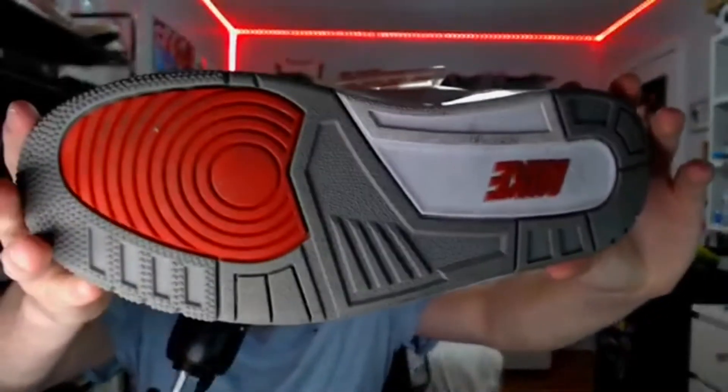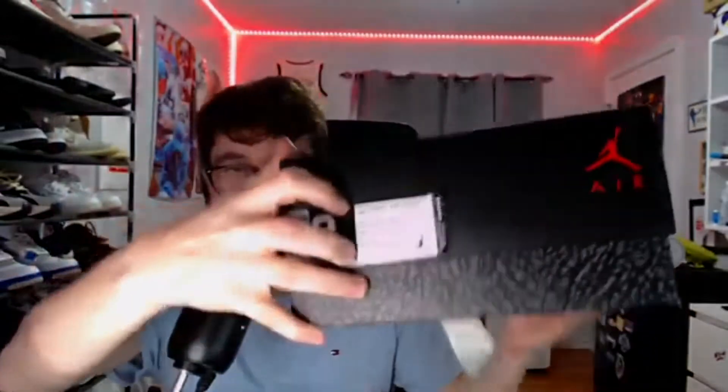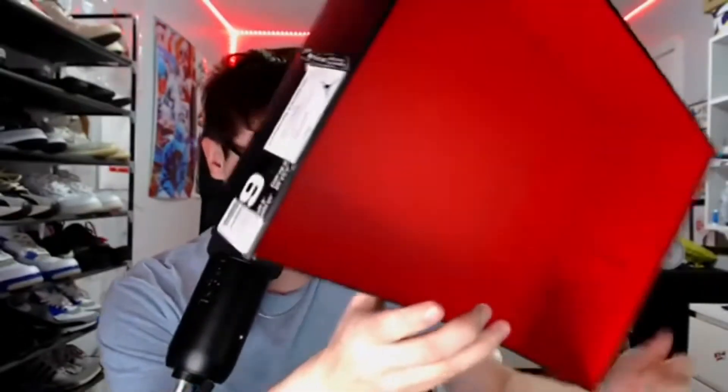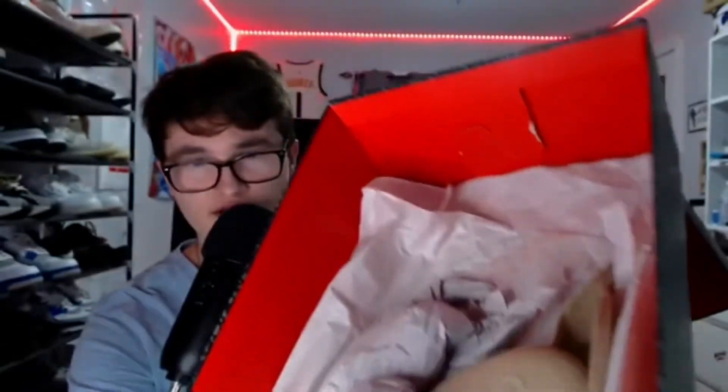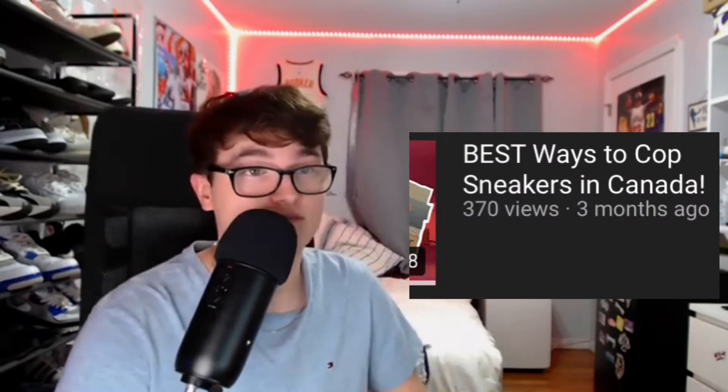The bottoms are a bit dirty from when I wore them, but other than that they're in dope condition. Here's the box. I don't believe it came with anything else - let me double check. Just these things and the paper you put in the shoe. The paper is like kind of elephant print a little bit. Other than that, it didn't really come with anything.